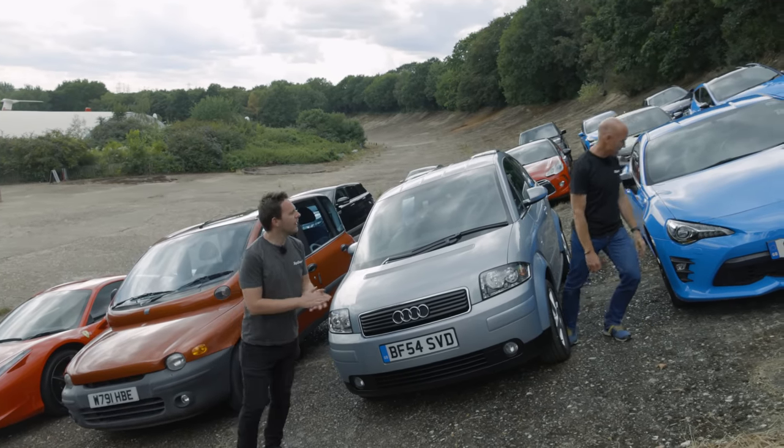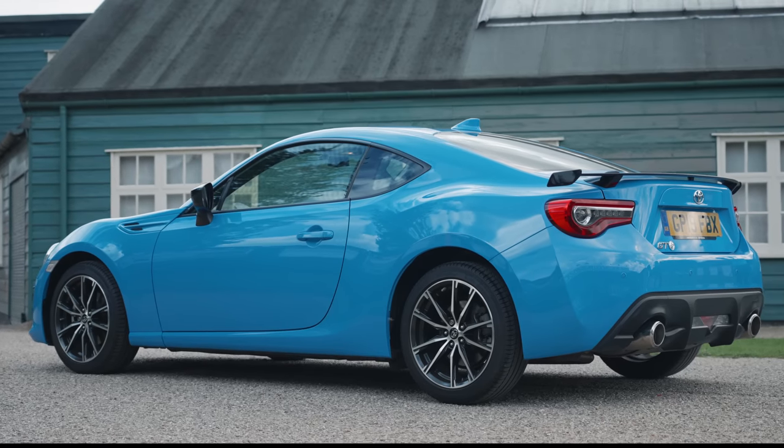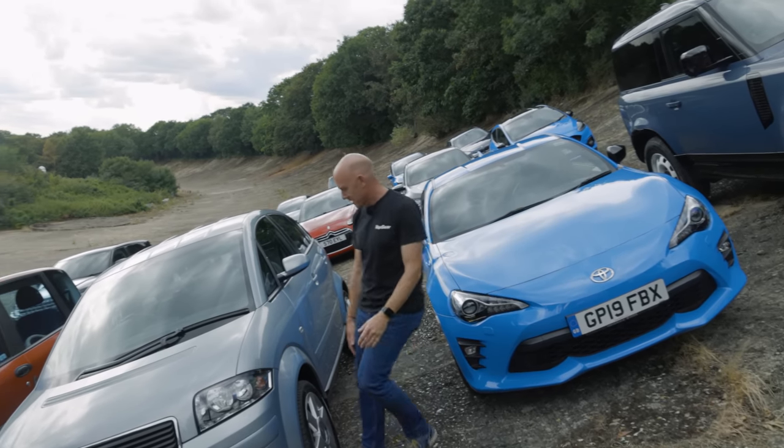GT86, 2012's Car of the Year. That's aged very well, hasn't it? The new GR86 is pretty much the same kind of thing — a bit more torque. That is still a great car. We did well that year — chose well.